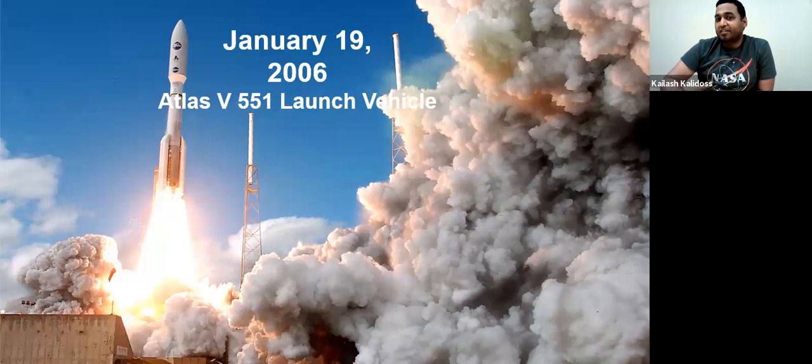On January 19th, 2006, the Atlas V 551 launch vehicle was used to send the New Horizons probe on its way. Atlas V has since been used on various other probe missions and is NASA's and ESA's preferred launch vehicle for unique deep-space missions — especially in the pre-SpaceX Falcon era. For long-range deep space missions, Atlas is still the preferred launch vehicle.